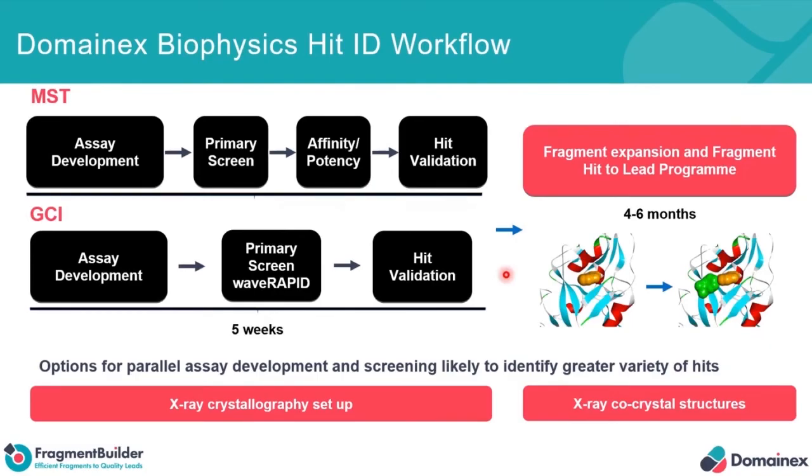The big difference is that you completely miss out the single-point primary screening. The primary screening is now performed using the Wave Rapid technology because the throughput is such that we don't need to be doing the single-point screening. That means that straight off the bat you're able to obtain full kinetic characterisation and affinities for the target of interest.